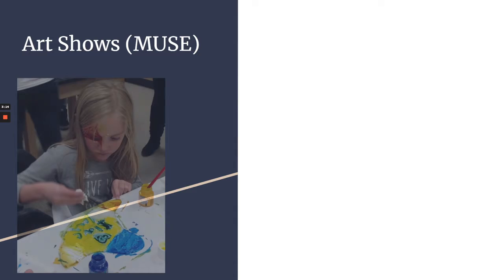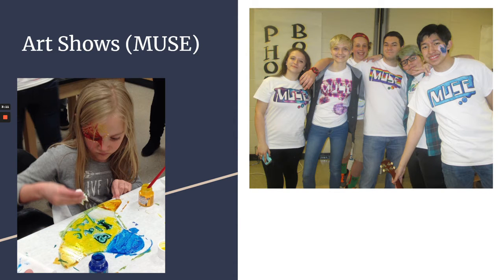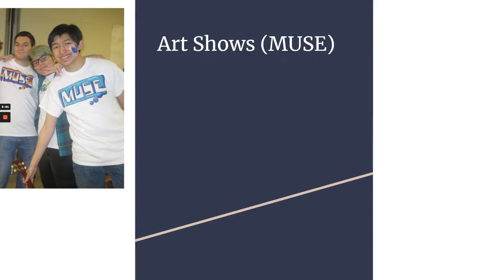At Muse we also do a lot of painting — we decorate shirts, there's music, there are different activities. One girl got her face painted and I have some pictures of that later on.